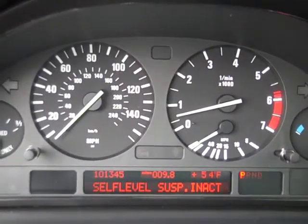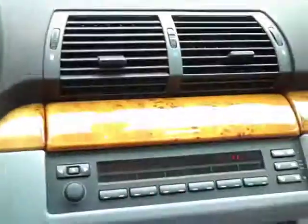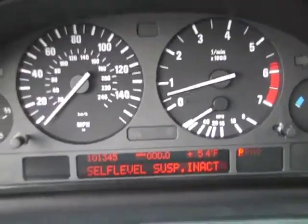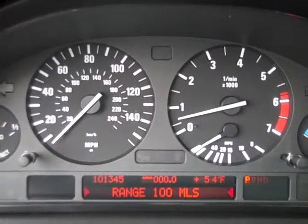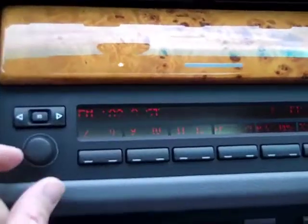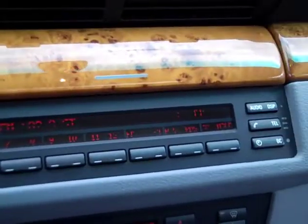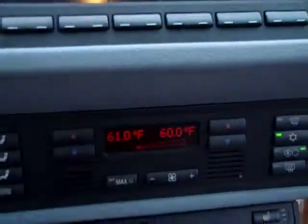The pixels are nice and clear in the dash — no issues there. The other thing we noted in our listing is the pixels on the radio aren't working properly. The dash display is nice and crisp and clear, but on the radio display you'll see it's fading a bit and is going to need some attention or repair. The climate control display is nice and crisp with no issues, but the radio will need a little attention.